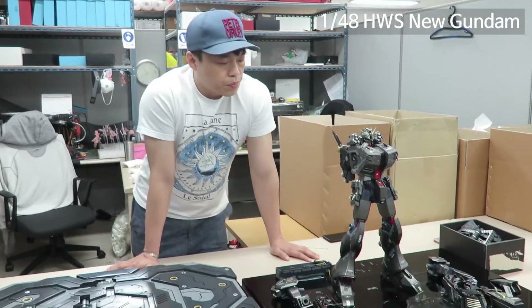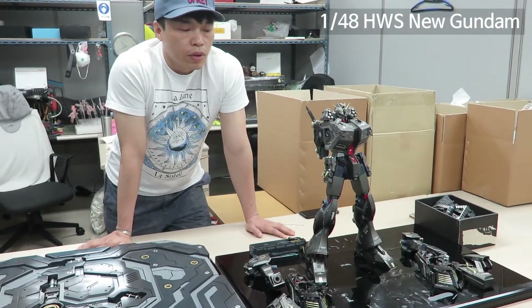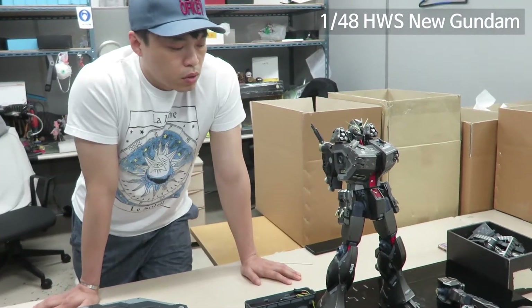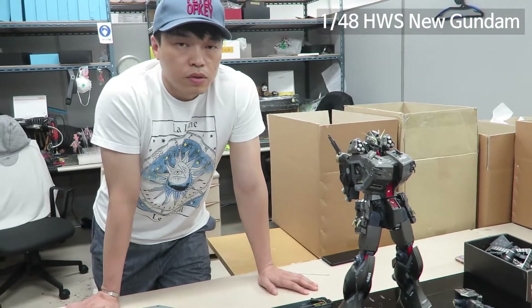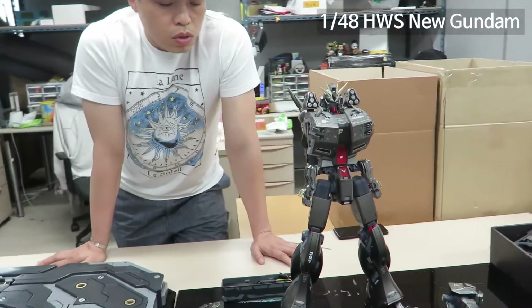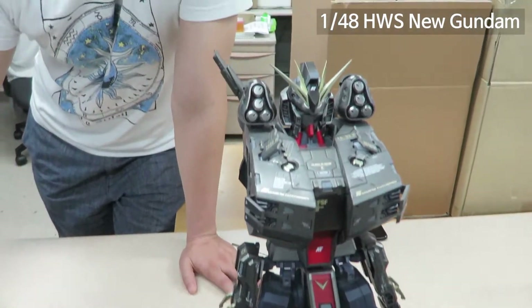Hi everyone. We received this 1/48 scale HWS New Gundam from Museum W in Korea. I made this kit by request from a big client. It is one of a kind in this world, so we have to move this kit from the old base to a new one.